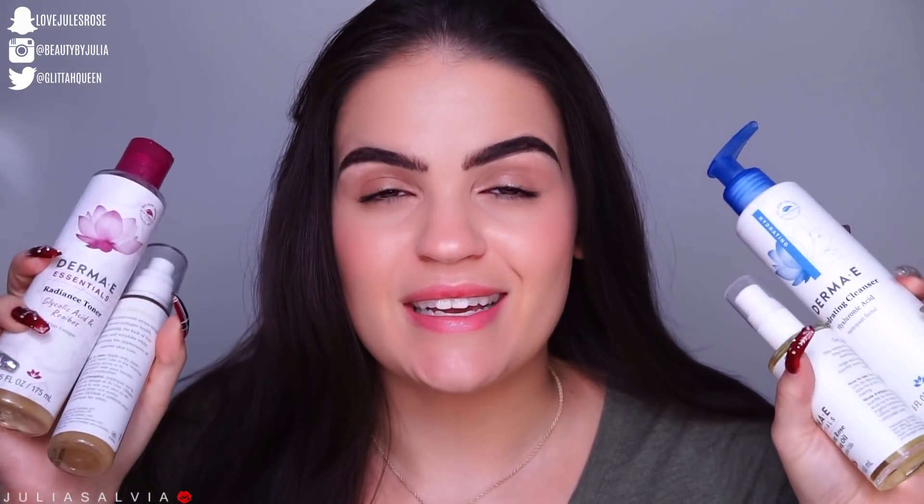For today's Skincare Sunday, we're going to be doing a one-brand skincare tutorial using a bunch of Derma E products. We're just going to jump right into it — this is going to be a night routine, so let's get started.